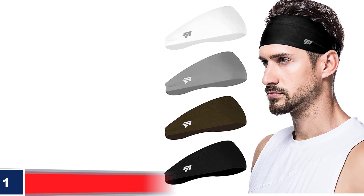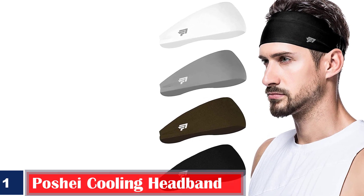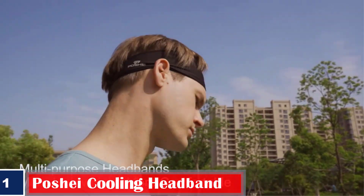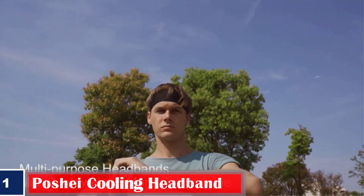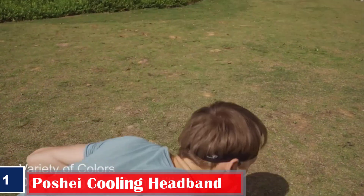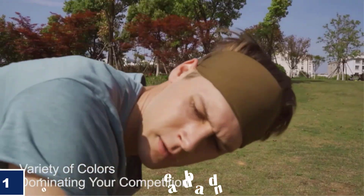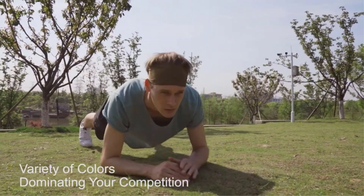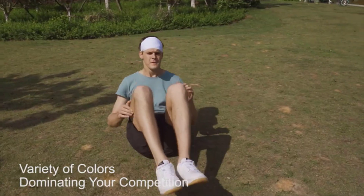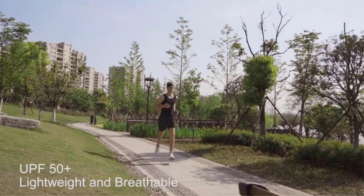Number 1. Best Stretchable — Pache Cooling Headband. Pache's cooling headband is made of 95% polyester material and 5% spandex, making it soft, breathable, and stretchable. The headband keeps sweat and excess moisture away from the eyes and dries quickly. The stretchable fabric sewn on the back does not create the hassle of tying a knot when you wear it and fits perfectly. You can wear this headband while running, walking, and playing intense sports.